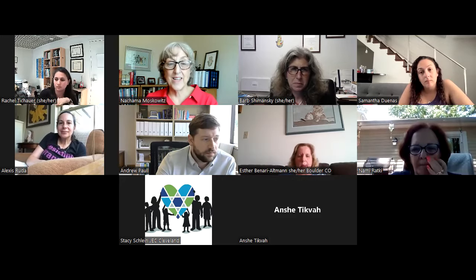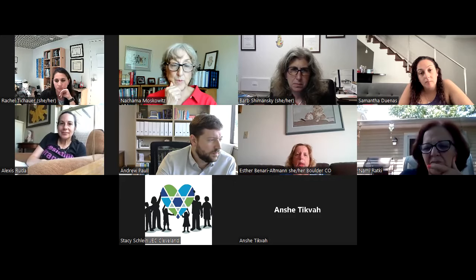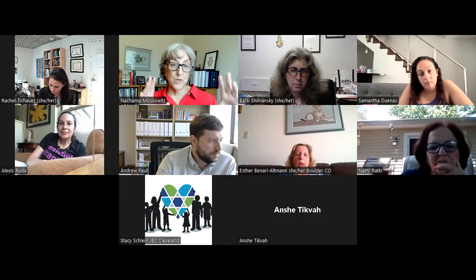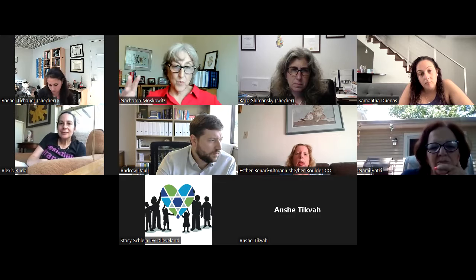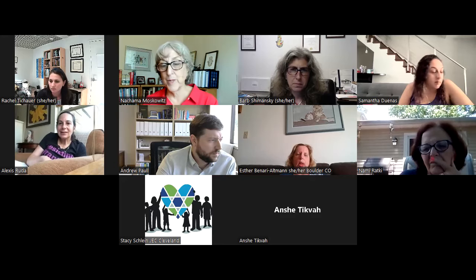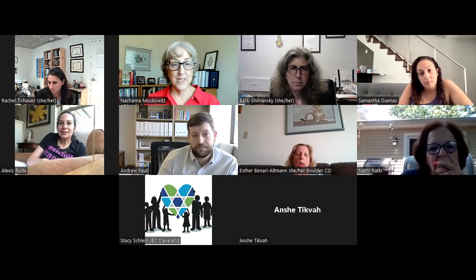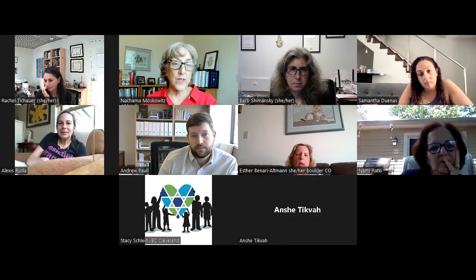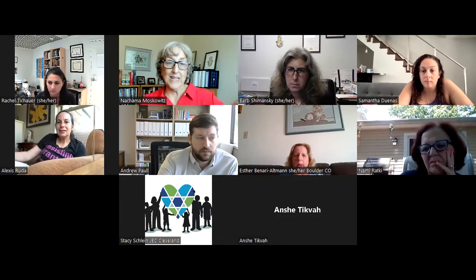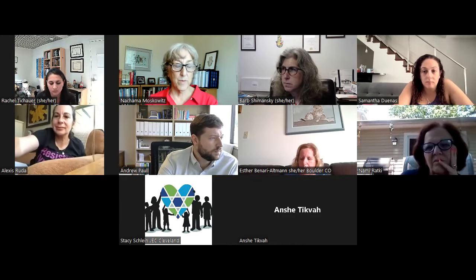Stacy is going to be facilitating the next webinar, which is about Hebrew through movement — taking a higher level approach and helping fill in the advancing piece. We have three minutes left. What are the things some of you are thinking about as a result of what you heard today? I saw people taking notes.